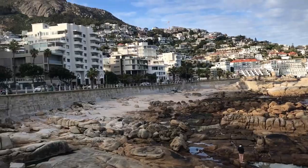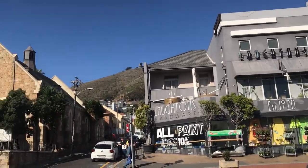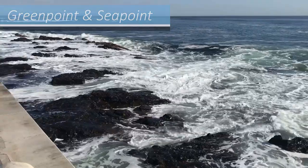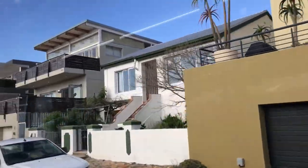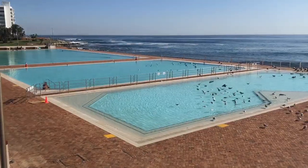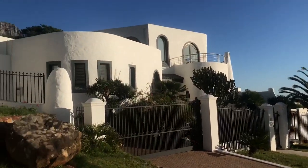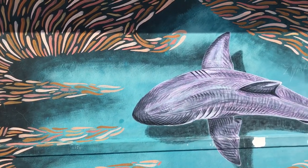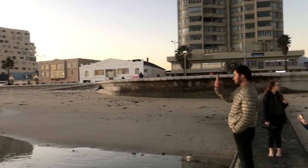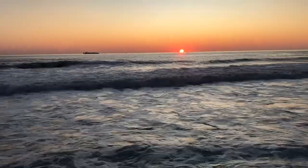Following the shoreline to the west you come into the neighborhoods of Green Point and Sea Point, full of hotels, green space and long promenades along the sea. This is probably the most desired and expensive part of Cape Town, with most houses looking out over the Atlantic Ocean. It's a nice place to visit, and around sunset you'll find many people strolling along the promenade admiring the beautiful views over the ocean.